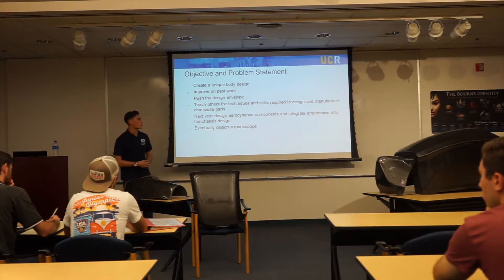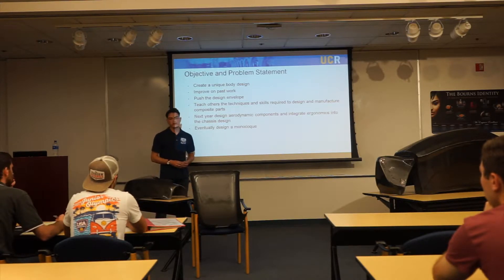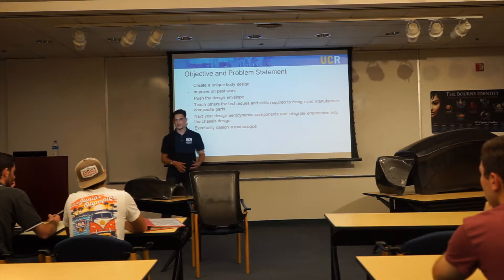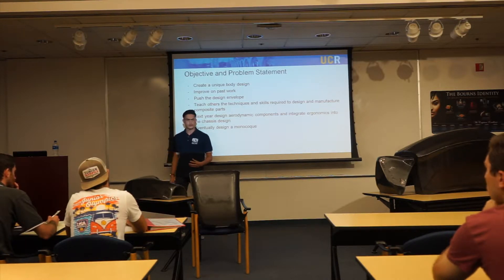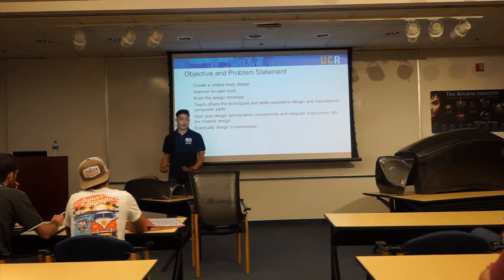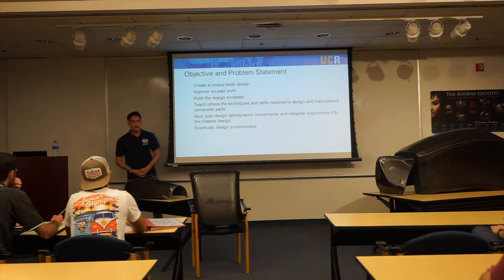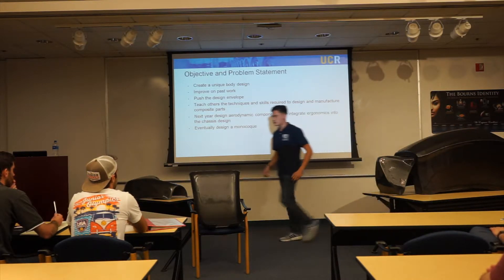Next year we aim to design aerodynamic components and integrate more ergonomics into the car. There's a gap in chassis design where we focus on suspension first and then the chassis, but we're missing the driver. The driver is the most important — they have to sit in the car, drive it, and interact with it. We hope to put the driver first in the process. And hopefully we can design a monocoque sometime in the future, where the body itself would be the chassis.